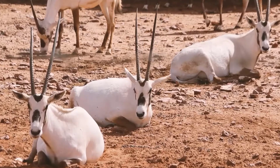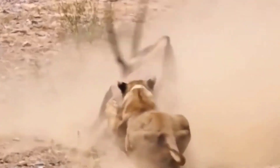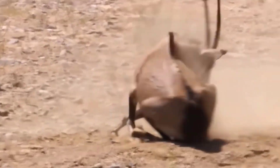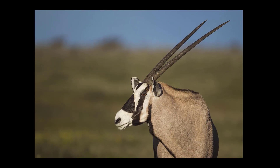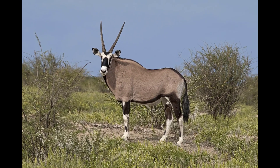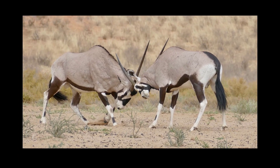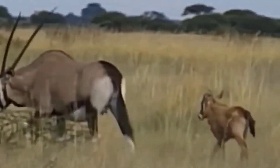5. Gemsbok. Scientific name: Oryx gazella. Also known as the South African Oryx, the gemsbok has long, straight horns in a black and white facial pattern. They are found in the arid regions of southern Africa. They feed on leaves, grasses, and succulent plants. Gemsbok horns can be dangerous due to their sharpness, which comes in handy when they need to defend themselves against predators.